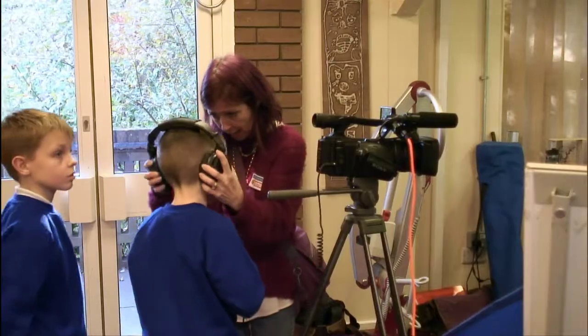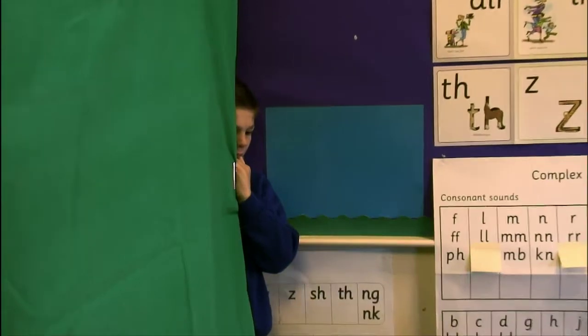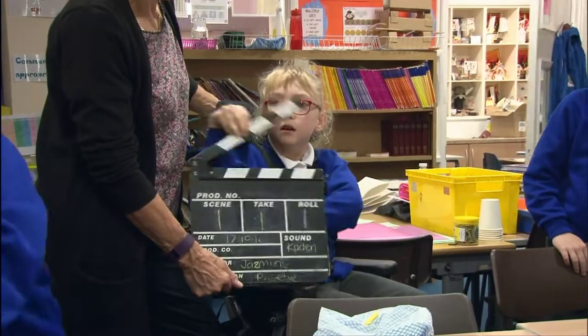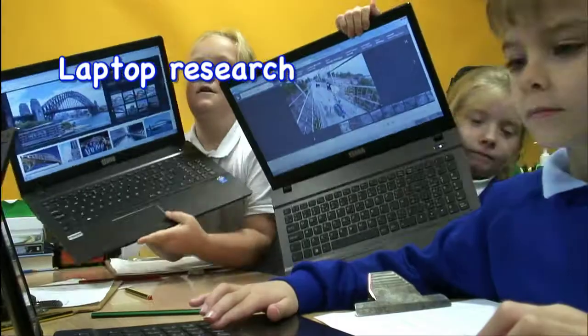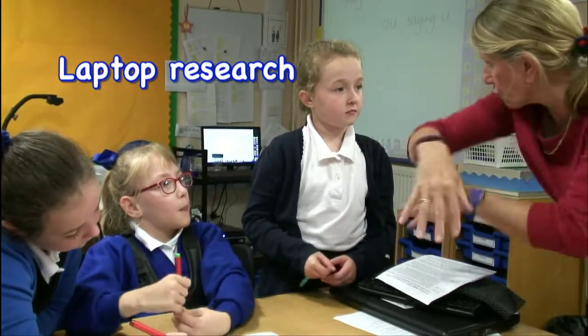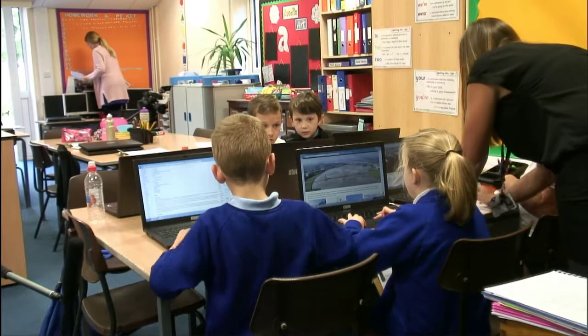We're filming about bridges. What bridges do we know about? Here's one — the Mersey Gateway Bridge. Lots of motorways cross over each other. The suspension bridge.